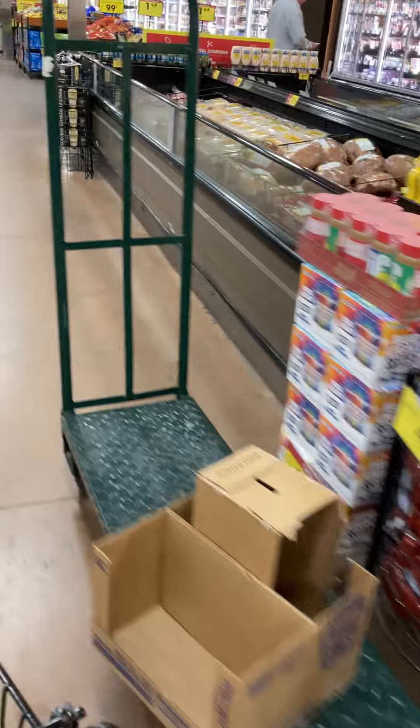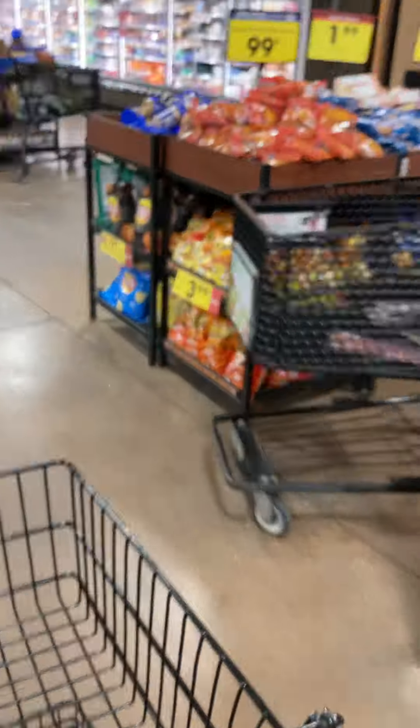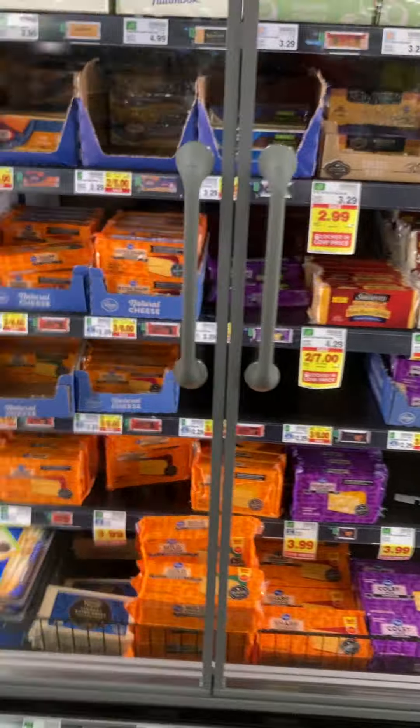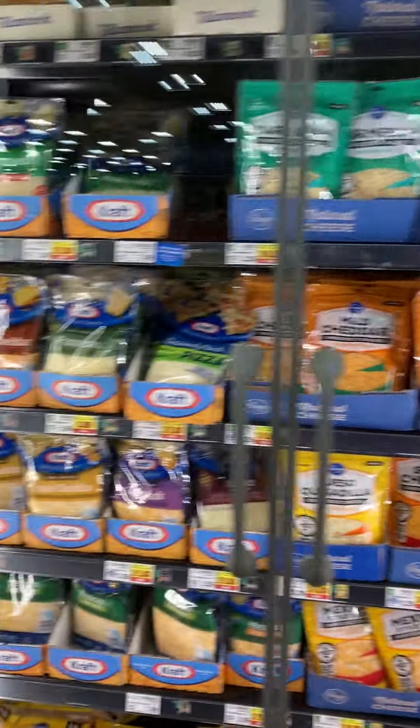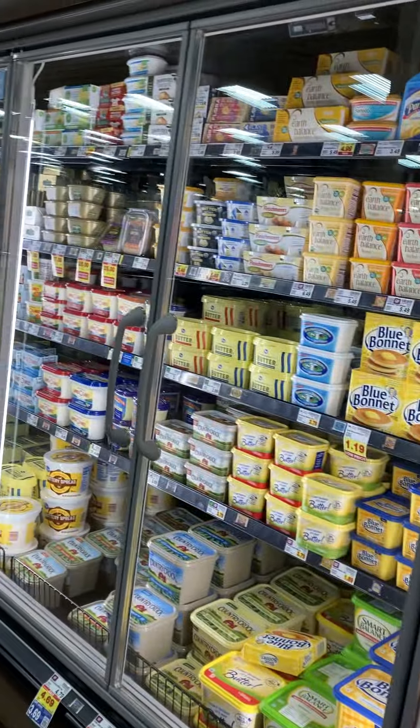I'll take you over here to the cheese real quick, and then I'm going to head to the coffee so I can get out of here. All kinds of cheeses — cheese, cheese, cheese, more cheese. Yummy. Butter, biscuits. Good stuff.